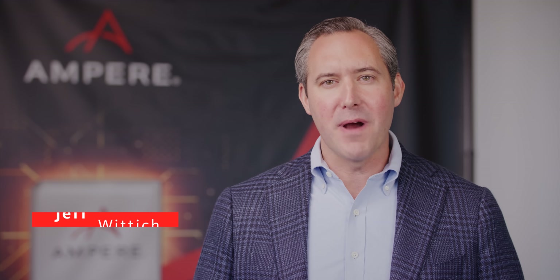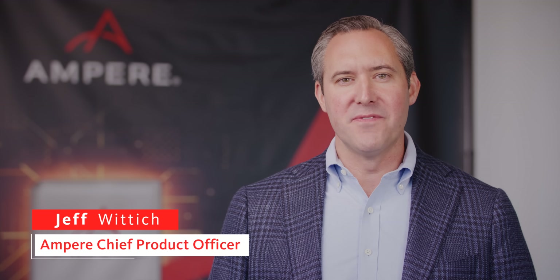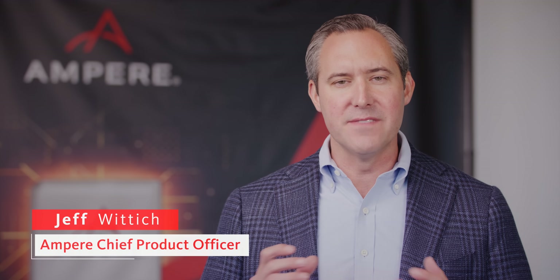Hi there. As you probably know, Ampere has been focused on developing innovative technologies for cloud workloads and infrastructure of all types for the last several years.